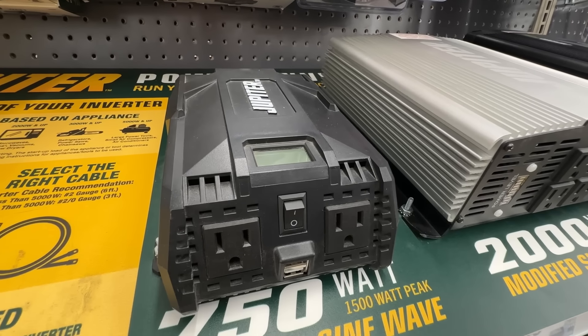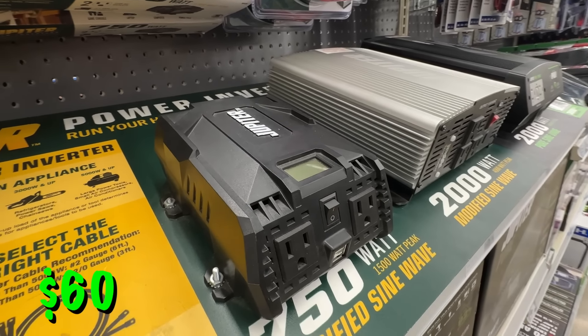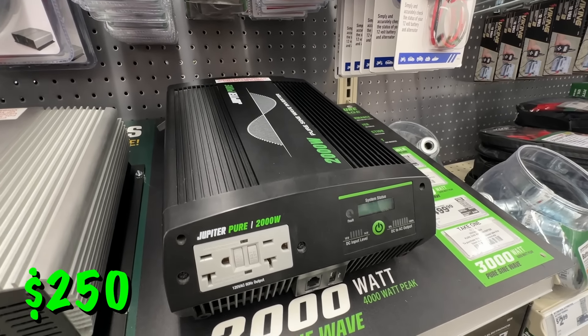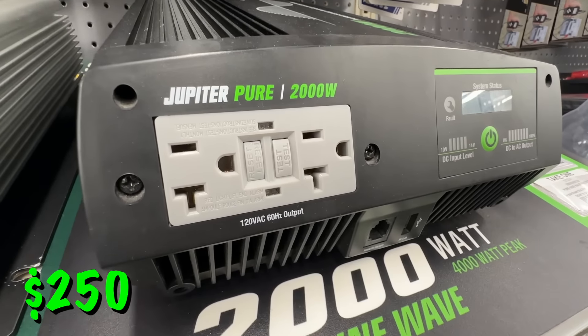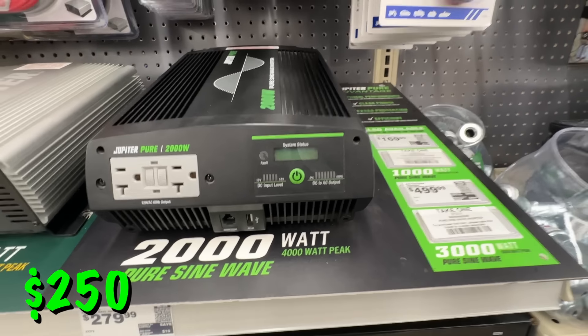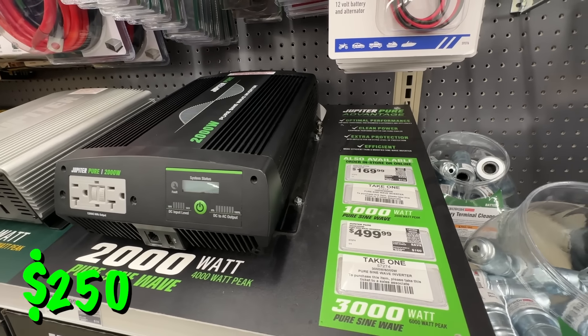Some of their Jupiter power inverters are on sale. Here we have the 750-watt continuous, 1500-watt peak inverter for $60. And then you can step things up with the 2000-watt continuous, 4000-watt peak inverter that also cleans up power to a pure sine wave so it can protect any delicate electronics — it actually has a GFCI outlet built into it. This one is $30 off at $250.